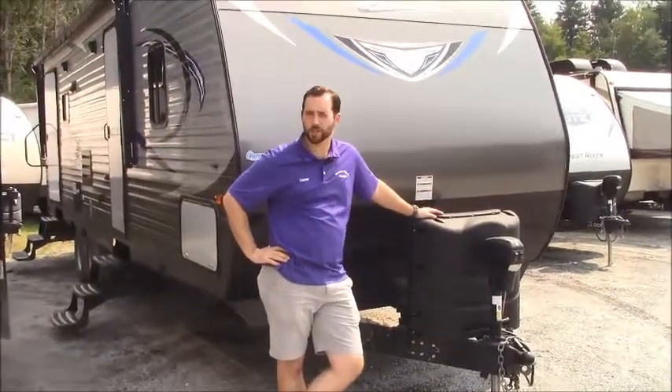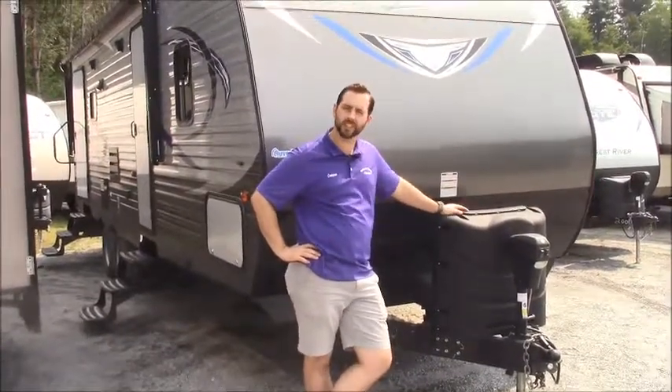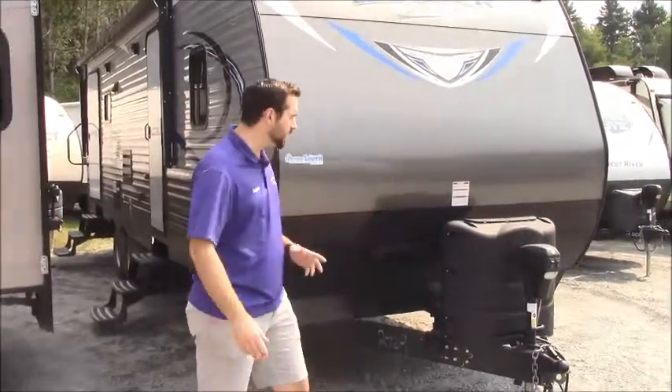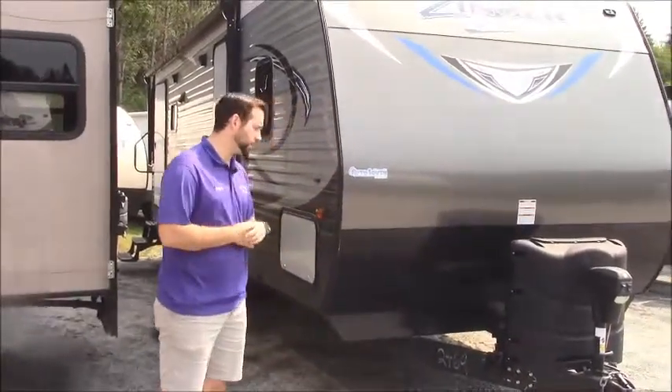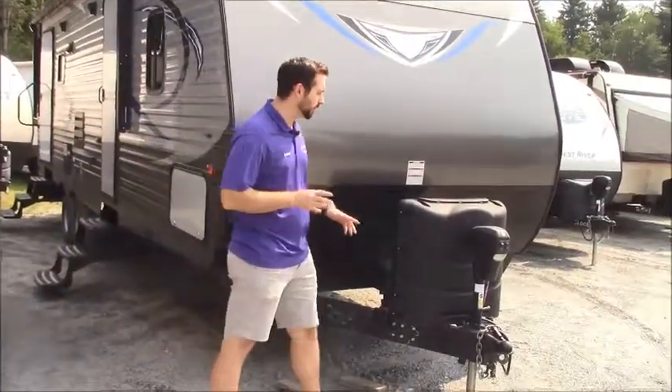Howdy folks! Connor here down at Vermont Country Campers. Today I am going to be bringing you through this 2017 Zinger 27 Rear Lounge. This is a really nice, well-kept trade-in that we just recently took in. It's got a lot of bells and whistles on it, so we're gonna quickly go through as much as I can with you.